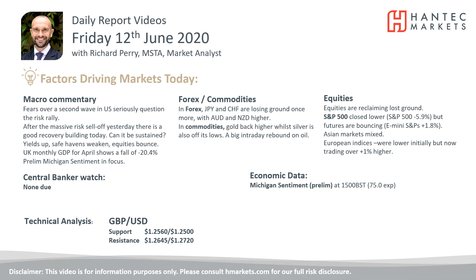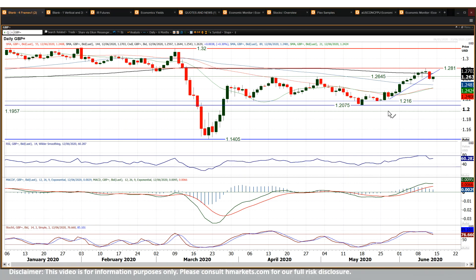Welcome back to my daily report market analysis videos with me, Richard Perry, market analyst at Hantech on Friday the 12th of June. Looking at cable now, where cable had a sharp move to the downside yesterday, broke back underneath the breakout level of 26.45, also breaking that uptrend.